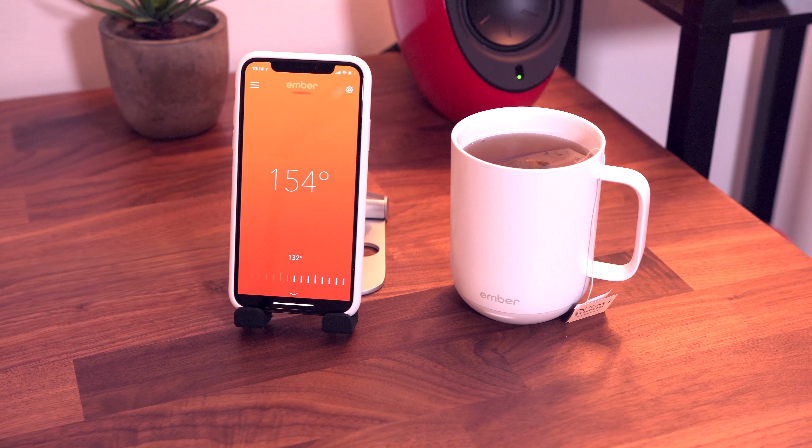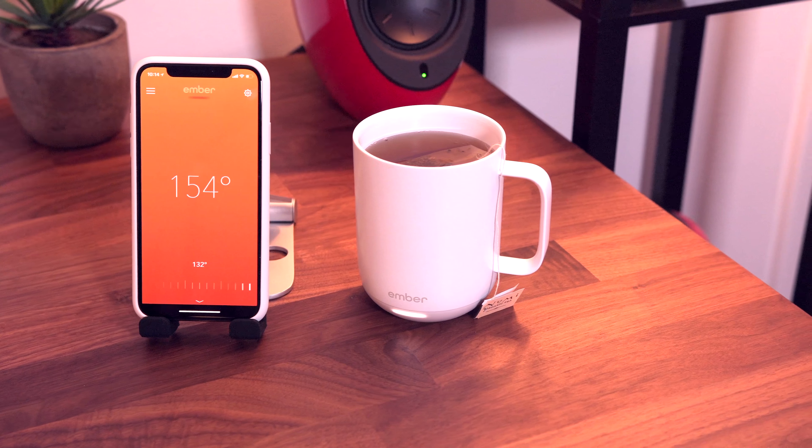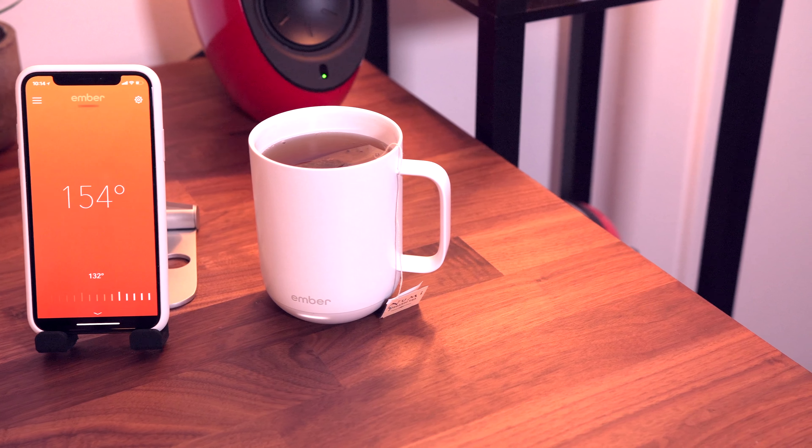It's hard for me to recommend an $80 coffee mug to just about anyone, but to those who can't drink their coffee fast enough and end up throwing out their cold coffee a few hours later, this mug might end up paying for itself.